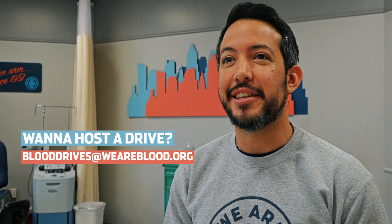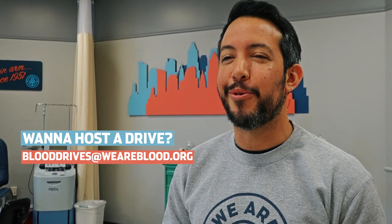If you're interested in attending one of our mobile blood drives, you can find one near you using our interactive map on weareblood.org. If you're interested in hosting a blood drive yourself, email us directly at blooddrives@weareblood.org.